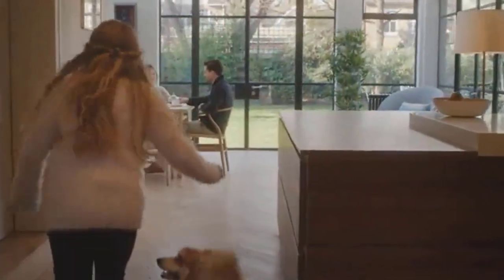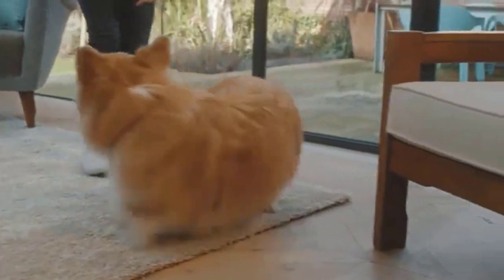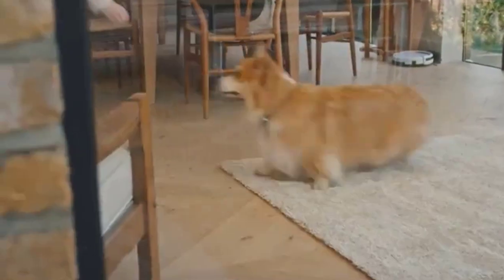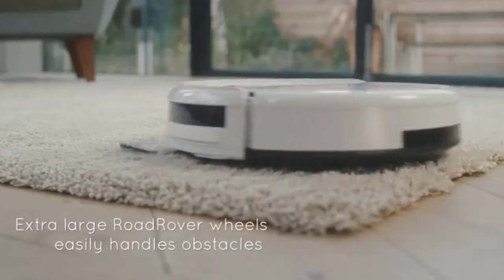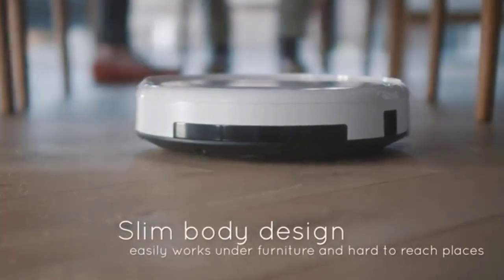The iLife V3S Pro is without a doubt our favorite budget robot vacuum and a Tom's Guide Editor's Choice. While it lacks the bells and whistles of fancier robot vacuums, the V3S Pro cleans house exceptionally well, especially for a budget vacuum. Unlike other robot vacuums equipped with a spinning roller brush, the V3S Pro has a suction opening that funnels debris directly into the dustbin.